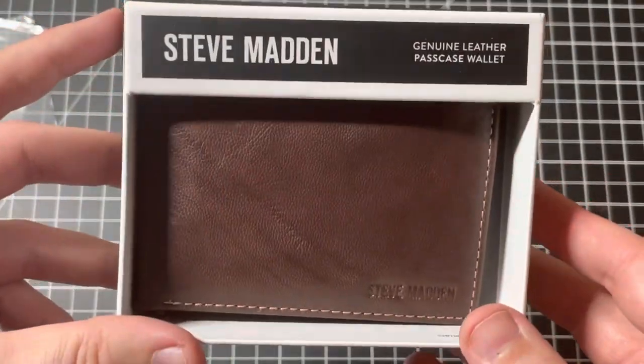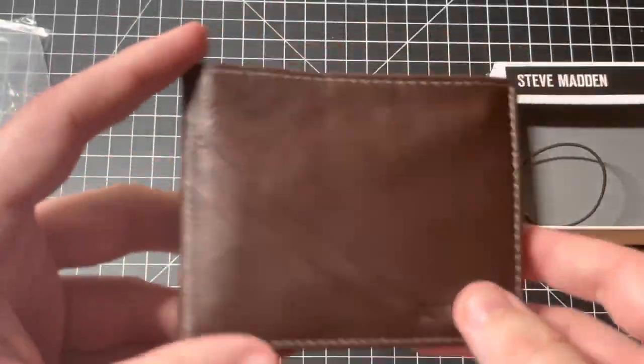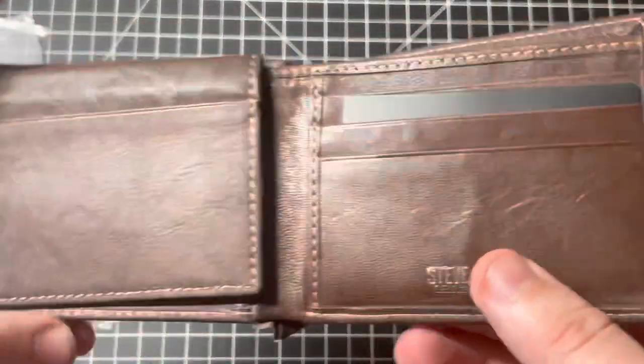This is the Steve Madden Genuine Leather Pass Case Wallet. It features brown genuine leather.